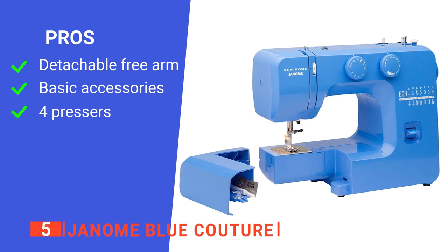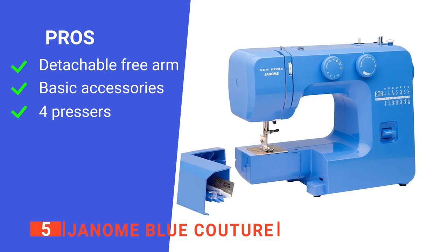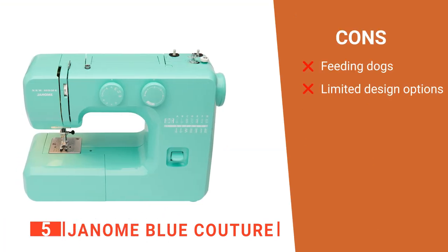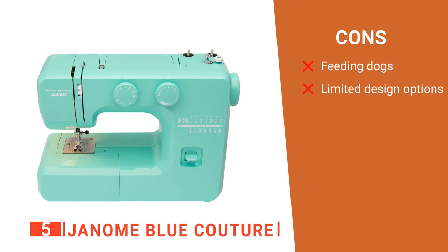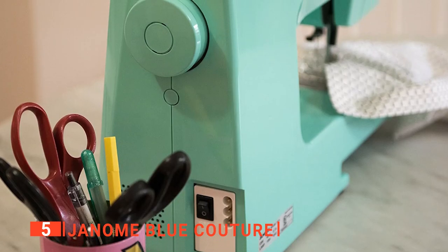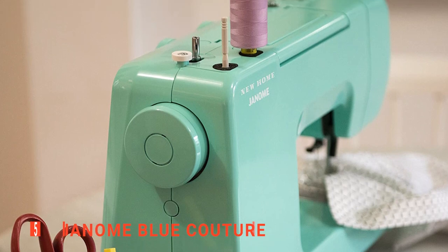Its pros are: it comes with a detachable free arm, which every beginner will find very comforting; it has all the essential accessories you will need; and it is equipped with four pressers. However, its cons are: the feed dogs are challenging to get lowered down, and this sewing machine is limited when it comes to quilting and embroidery. The Janome Blue Couture Sewing Machine is ideal for both experts and beginners, as no one enjoys getting stressed just to understand how a sewing machine works.